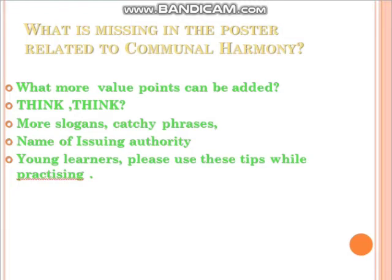Think, children — what problems or mistakes do you find in the previous poster? What value points are missing to make it more complete? Yes, it should have had more slogans, phrases, and the name of the issuing authority. If a poster has only a picture or sketches but no slogans, you may get only two marks out of four. Always write slogans and never forget to mention the issuing authority, organization, or 'issued in the public interest.'